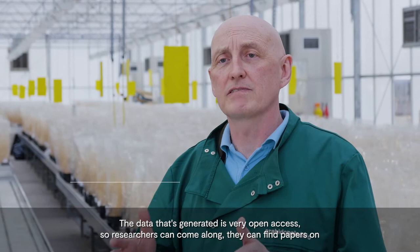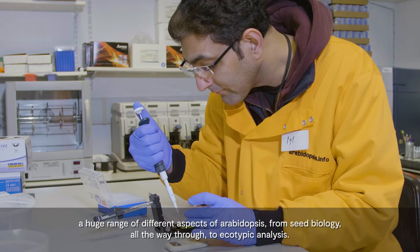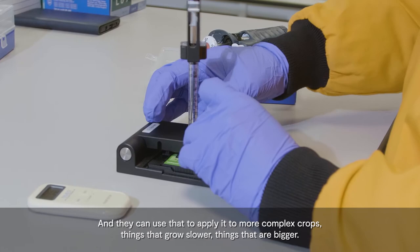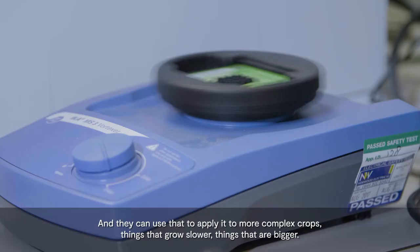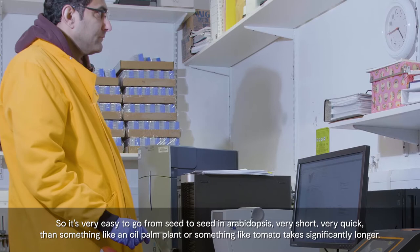The data that's generated is very open access, so researchers can come along, they can find papers on a huge range of different aspects of Arabidopsis, from seed biology all the way through to ecotypic analysis, and they can use that to apply it to more complex crops — things that grow slower, things that are bigger. It's very easy to go from seed to seed in Arabidopsis, very short, very quick. But something like an oil palm plant or tomato takes significantly longer.